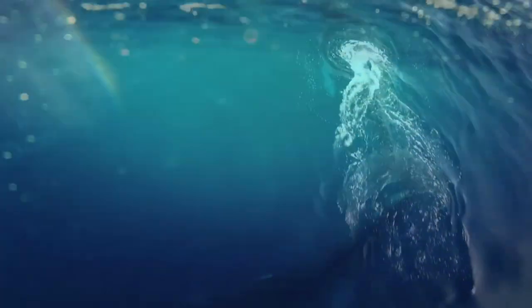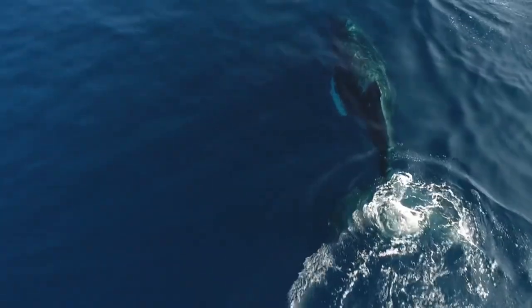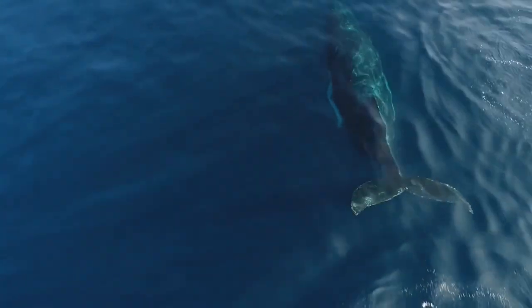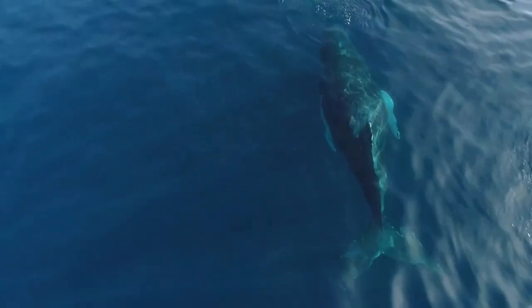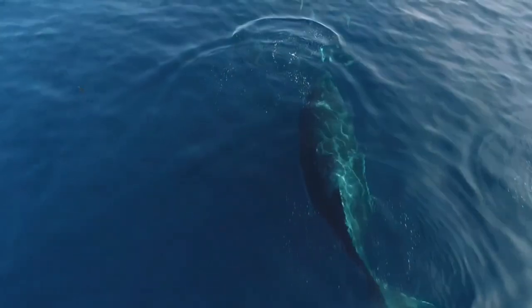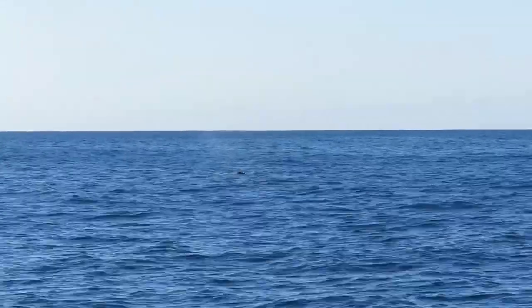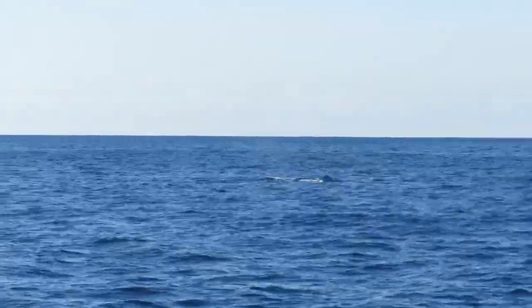Like all whales, humpback whales are mammals. Among the mammals alive today, humpback whales make some of the longest migrations. A single trip from feeding waters to breeding waters can reach over 3,000 miles, and all of this can be traversed in just a month's time.